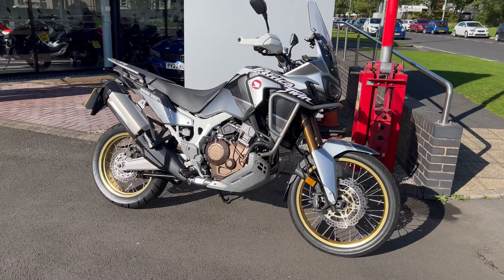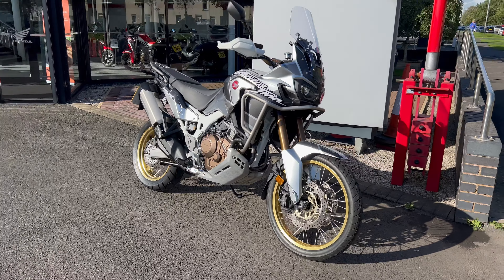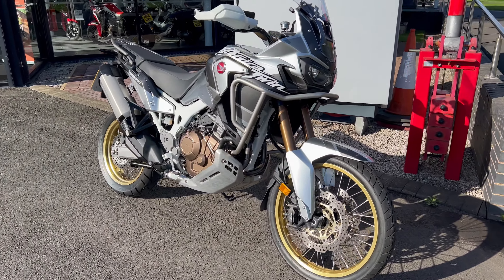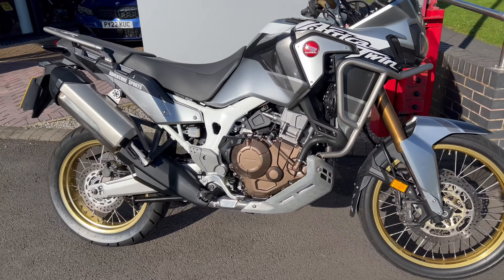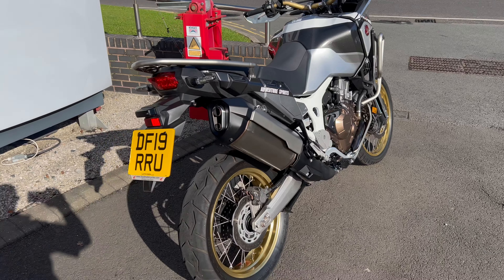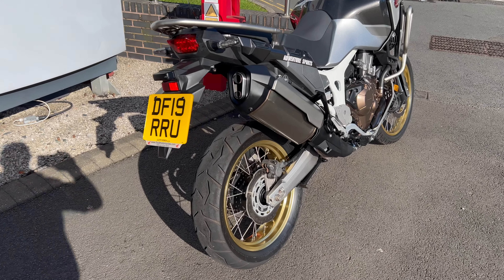Good afternoon folks. Welcome to Lloyd Honda Motorcycles here in Carlisle. This is the latest addition to our used bike stock — the Honda CRF 1000 Africa Twin Adventure Sport. Looks really nice in these black and grey and silver colours. Beautiful. On a 19 plate.